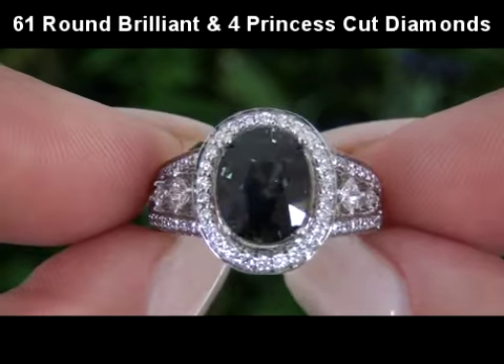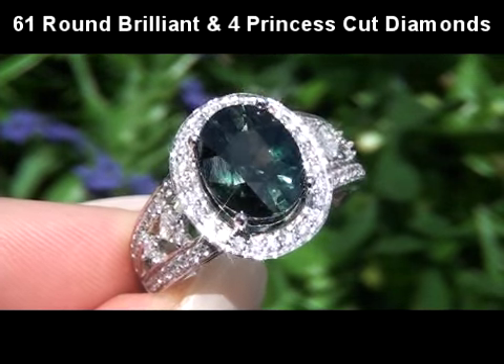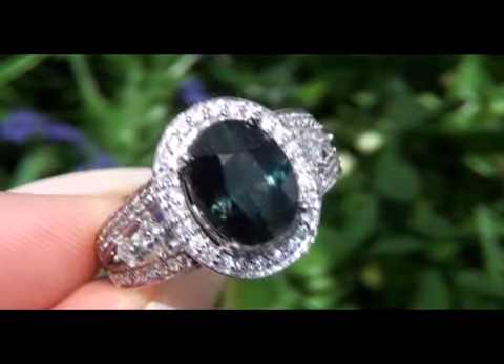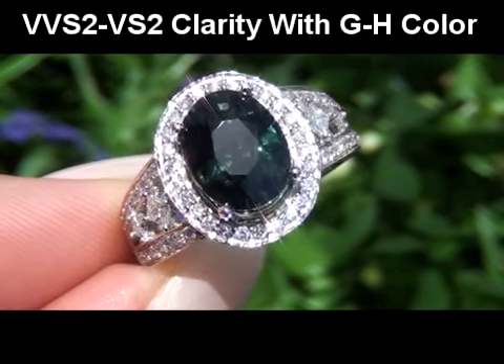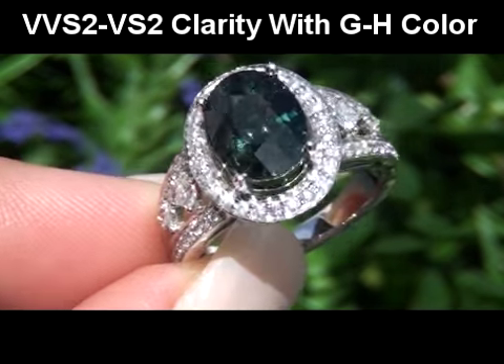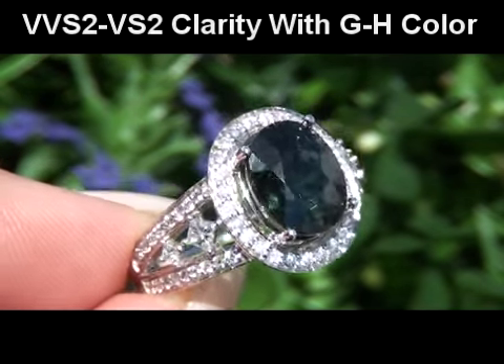surrounded by 61 round brilliant and 4 princess-cut near-colorless accent diamonds. These extra-fine quality accent diamonds are graded as VVS2 to VS2 in Clarity, with near-colorless G to H color, displaying exceptional flash, sparkle, and fire, as you can clearly see here in this video.